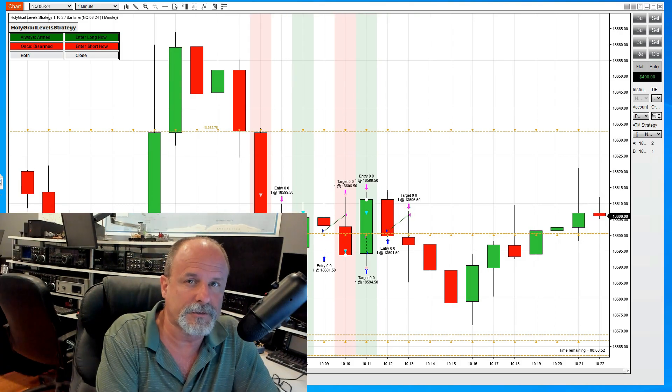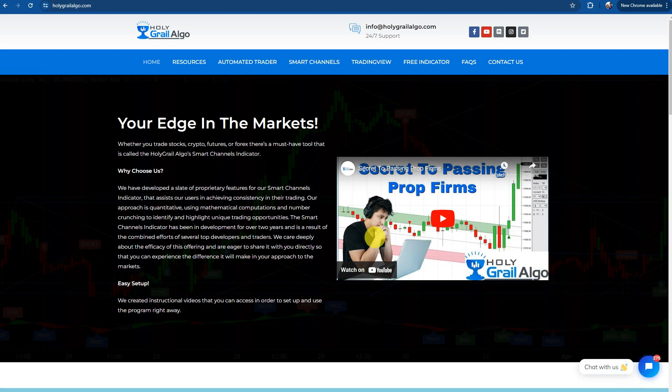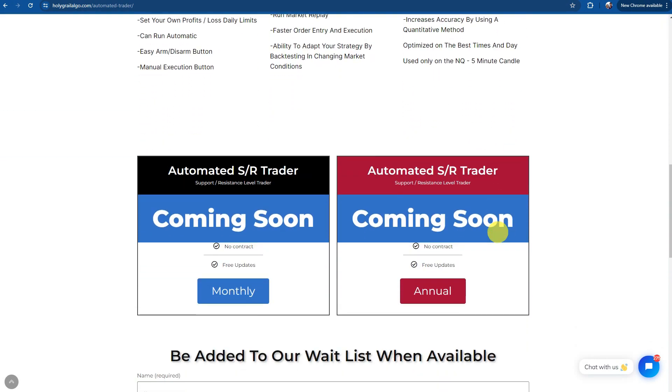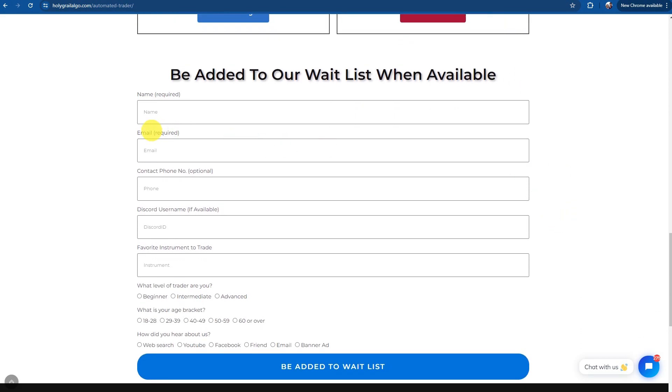Let me show you how to get started. It's real simple — just go to our website, holygraalgo.com, and click on the automated trader link at the top. There'll be some information on there. We are going to have two prices: one is a monthly price, the other is an annual price. Just fill out the form and click to be added to our wait list. Once you do that, you'll be in the queue and Aaron will be contacting you individually.